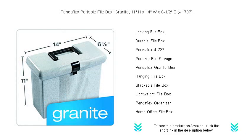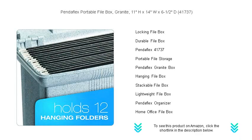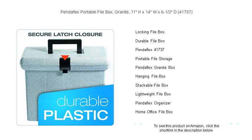Its lightweight design makes it effortlessly portable, so you can transport your documents with ease. The Pendaflex Portable File Box isn't just about functionality — it's about style too. Its classic granite appearance will complement any work environment.